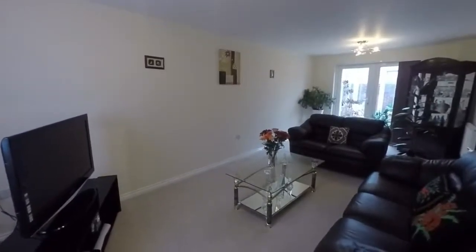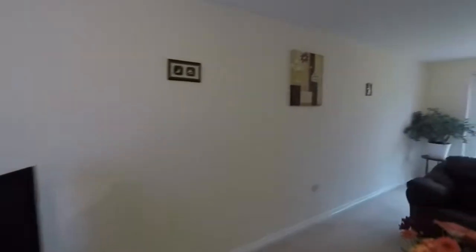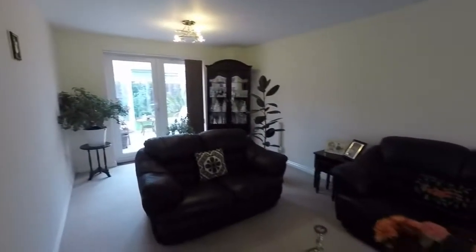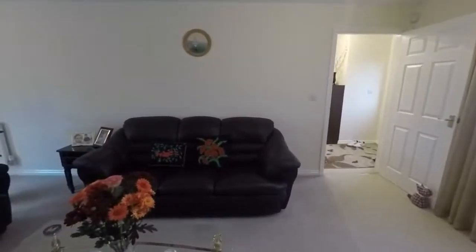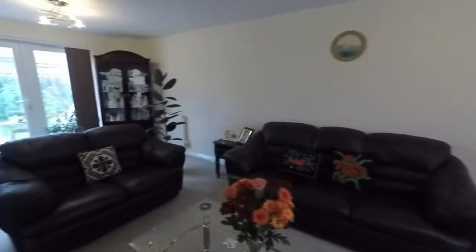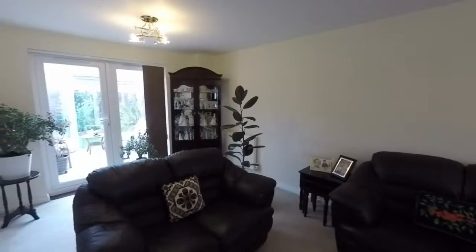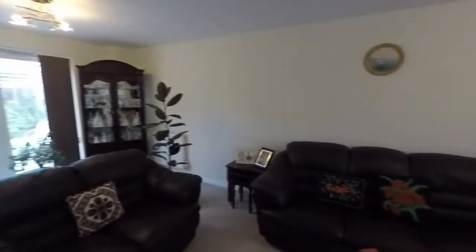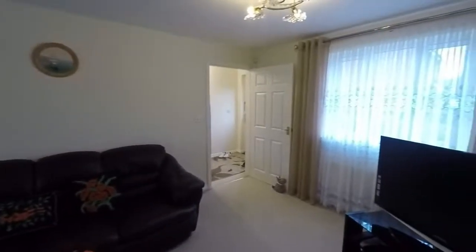As you can see, a spacious living room with a large window to the front and double doors that open at the rear. Plenty of room for your living room furniture. The room is decorated to a very high standard in neutral colours, and this continues throughout the property. A really nice property.